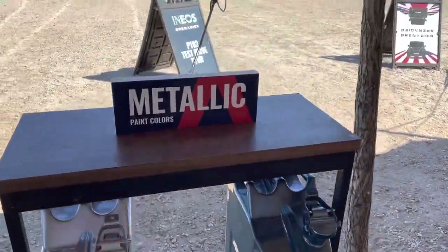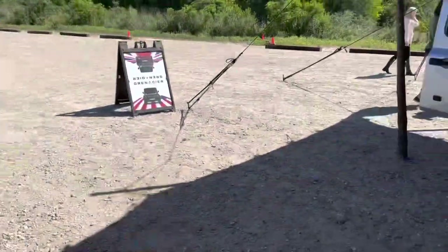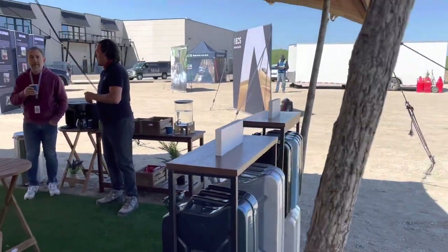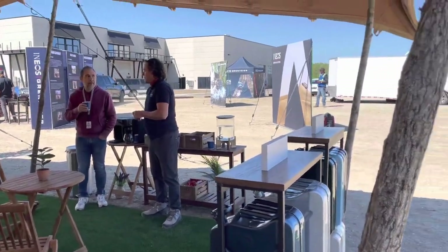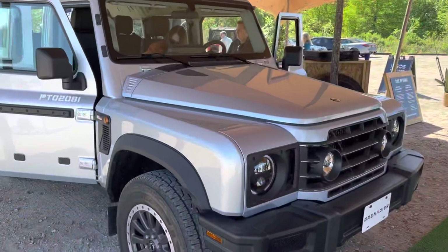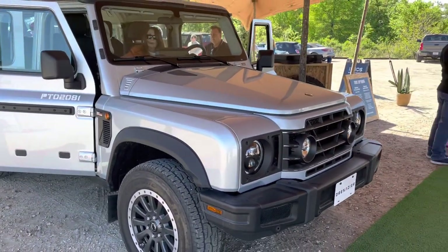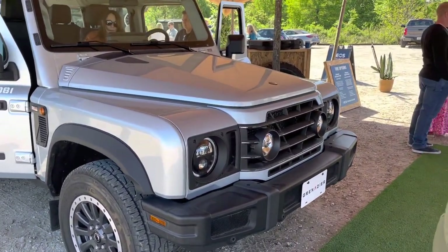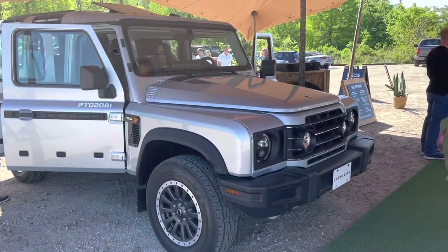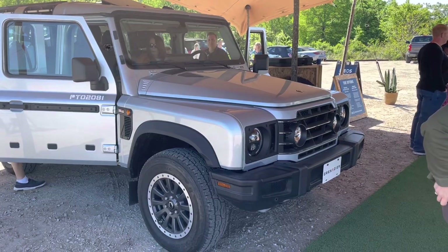This facility is called the Motor Enclave — I didn't know it was out here, it's kind of cool. Alright guys, the Ineos Grenadier test drive — I'm liking it. I'll talk to you guys later.